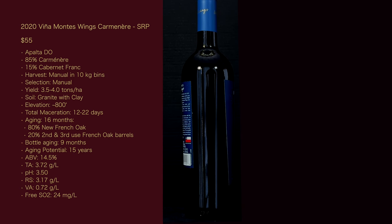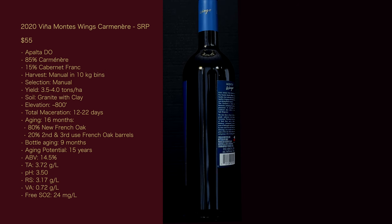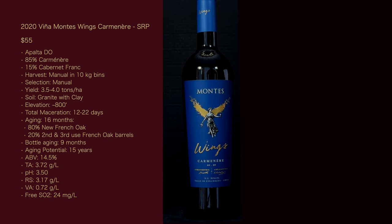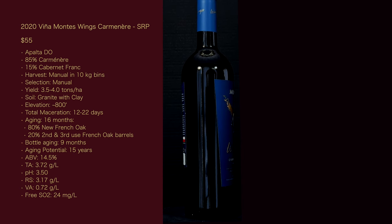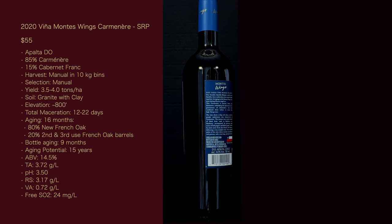Aging potential: 15 years. ABV: 14.5%. TA: 3.72 grams per liter. pH: 3.5. Residual sugar: 3.17 grams per liter. Volatile acidity: 0.72 grams per liter. Free SO2, or sulfites: 24 milligrams per liter, or parts per million.